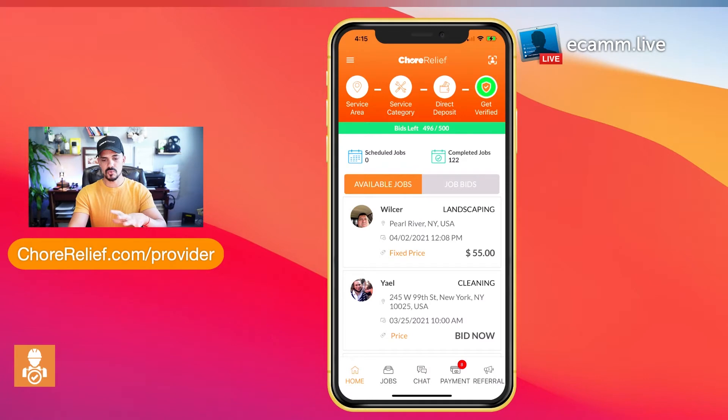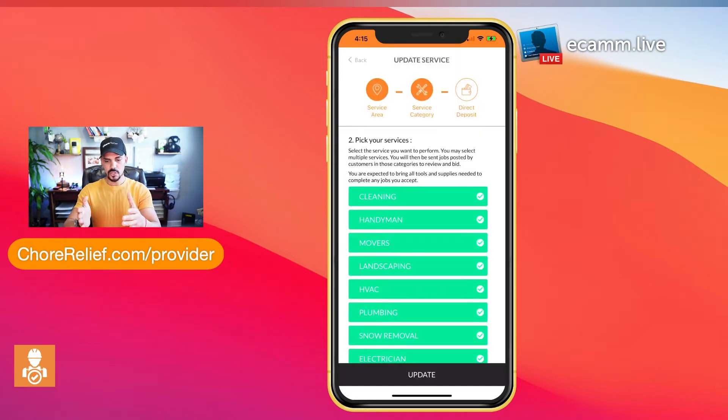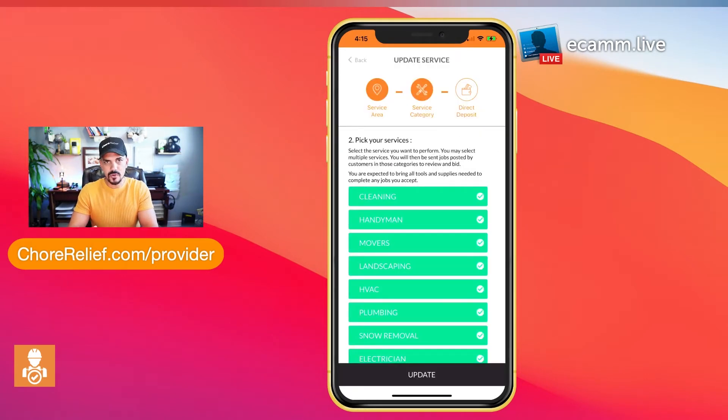You also get to pick and choose the categories you want to work in. Make sure you only select categories you're really good at, because if a client doesn't like your work and leaves a negative review, that's going to hurt your chances of landing your next opportunity.